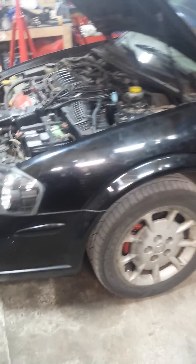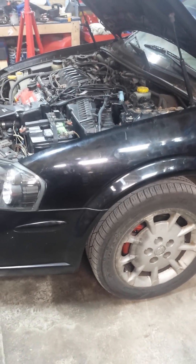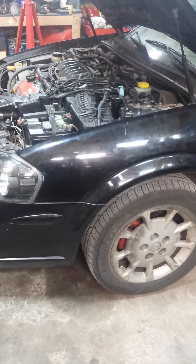I checked the spark plugs and checked the coil packs — they're all good. P1320 is actually the ignition condenser. It's this part right here; I already took it out.